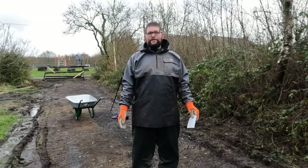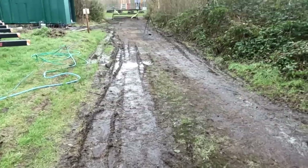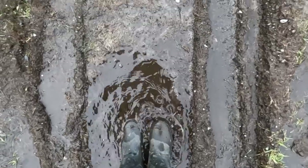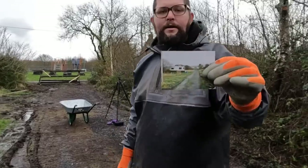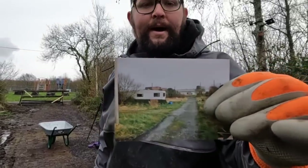Today we're doing a long overdue job. This is the driveway on the property — it's absolutely disgusting, it's got that much mud on it, moss and grass. We're actually going to try and get it back to what it used to look like. If I show you this picture, underneath all this mud is actually a tarmac road.